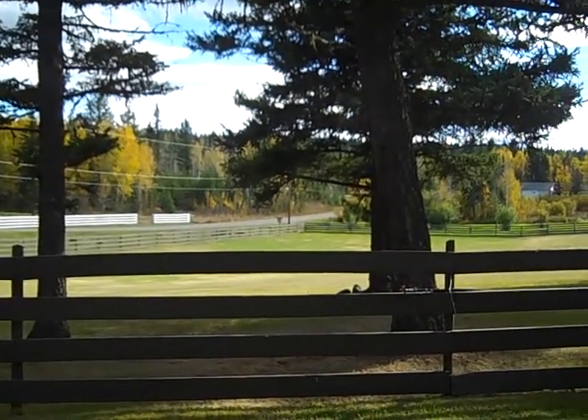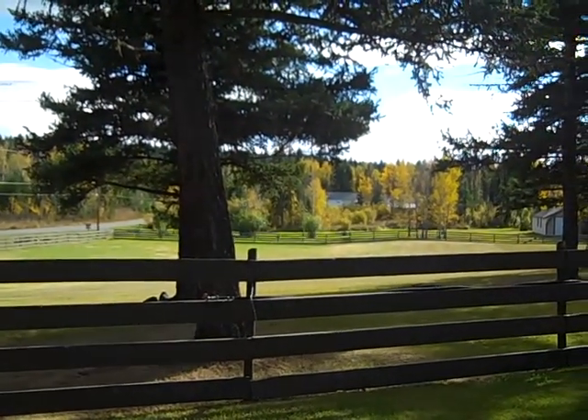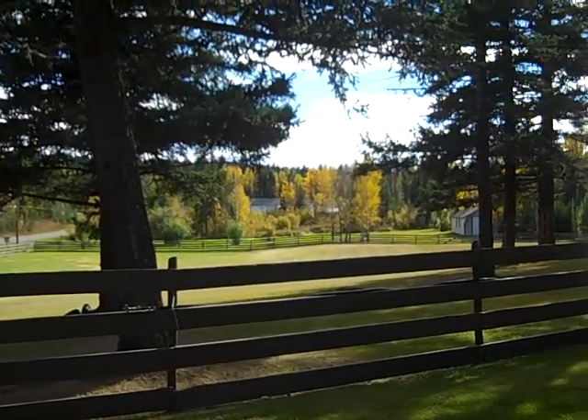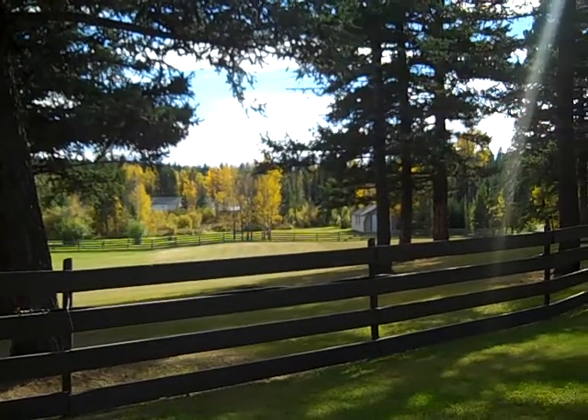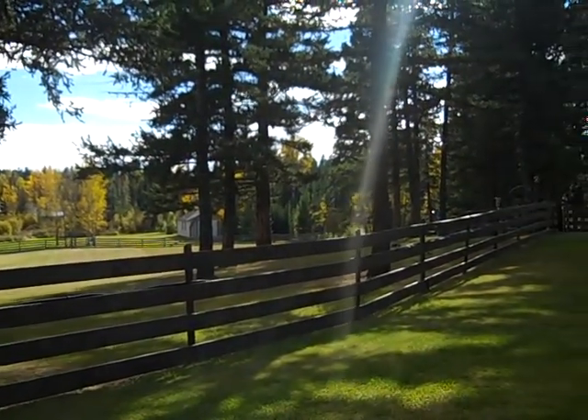We are at 3126 Wise Place, beautiful Williams Lake, in a new tiny ranch listing. This is a really beautiful country feel, as you can see with beautiful fall leaves out there over the open field.